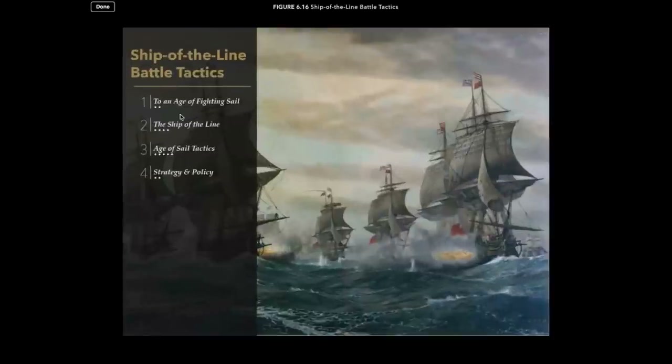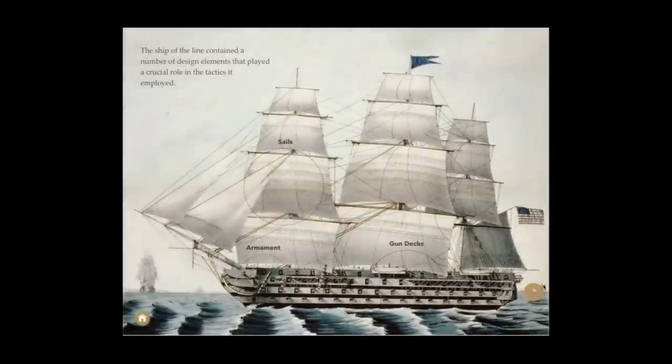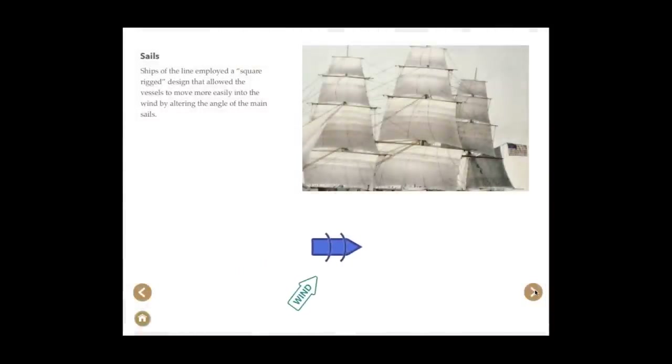The widgets also speak to each other across the breadth of the book, allowing the student and instructor to better explore the social, cultural, and technological changes that influenced history.